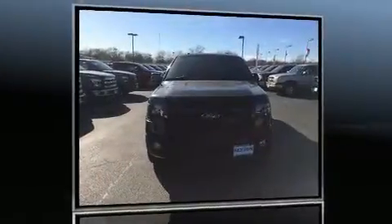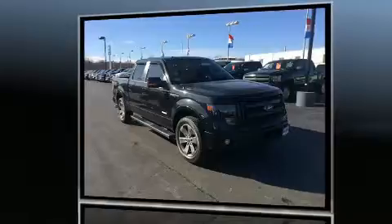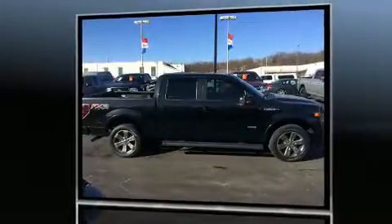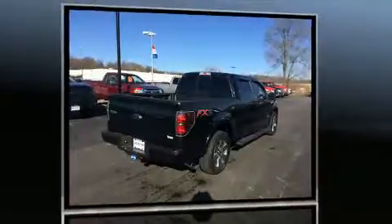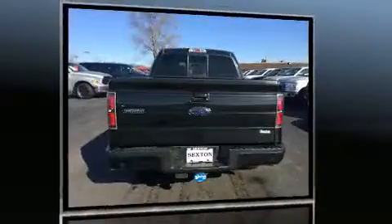Familiarize yourself with the 2013 Ford F-150. With just over 15,000 miles on the odometer, you can be confident that this pre-owned vehicle will provide you reliable transportation. It features an automatic transmission, rear-wheel drive, and the 3.5-liter six-cylinder engine.